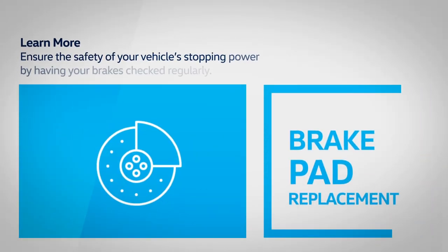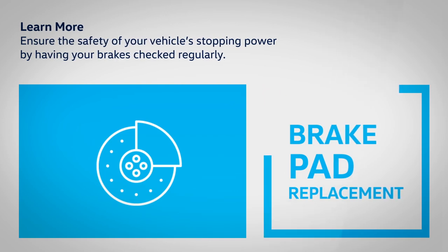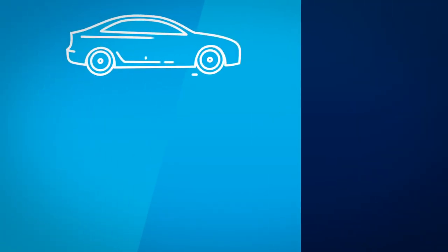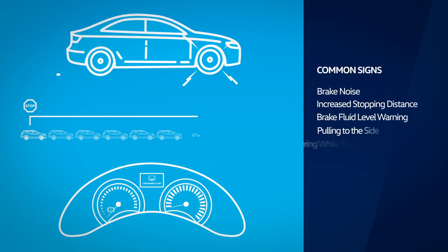Ensure the safety of your vehicle's stopping power by having your brakes checked regularly. Common signs it's time to have your brakes inspected are brake noise, increased stopping distance, and brake fluid level warnings.